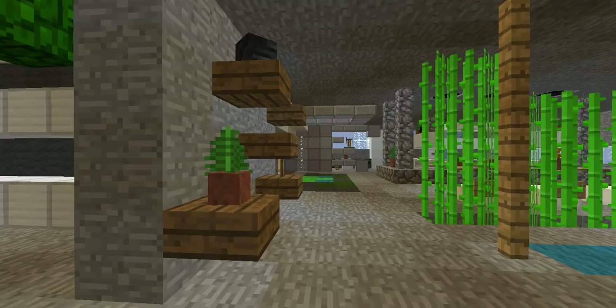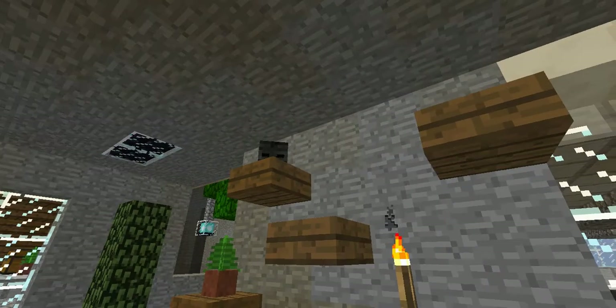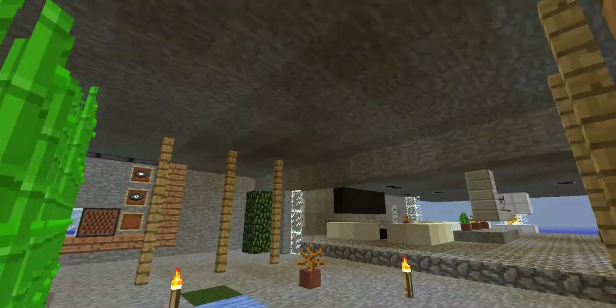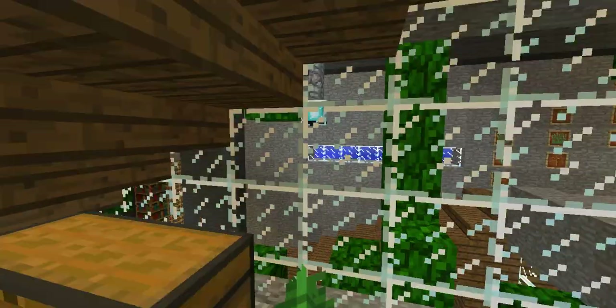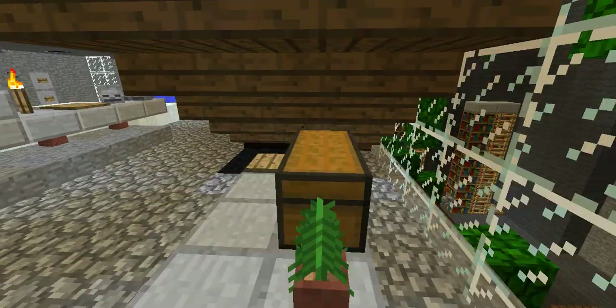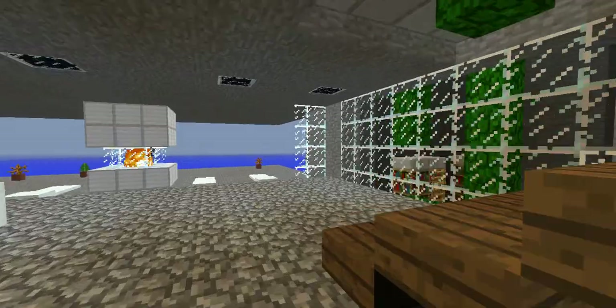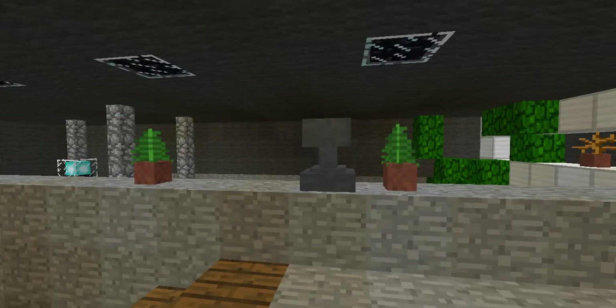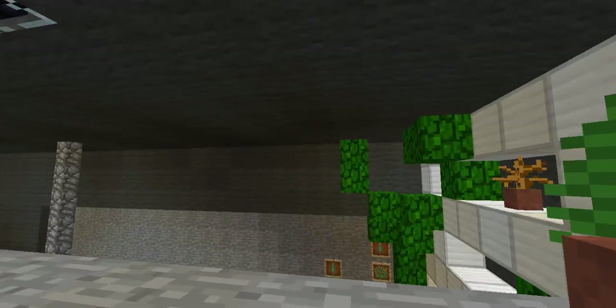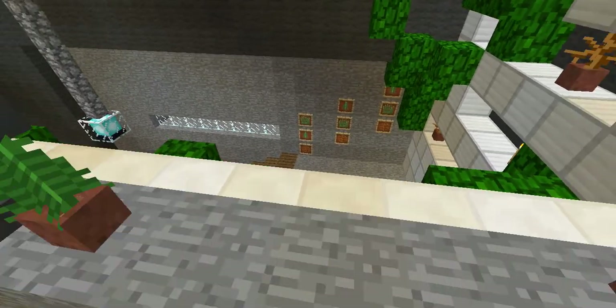Fence holding it up. That is a cool shelf design, actually. Walking right through the sugar cane. There's a chest back here. We have like a little edge you can look over.